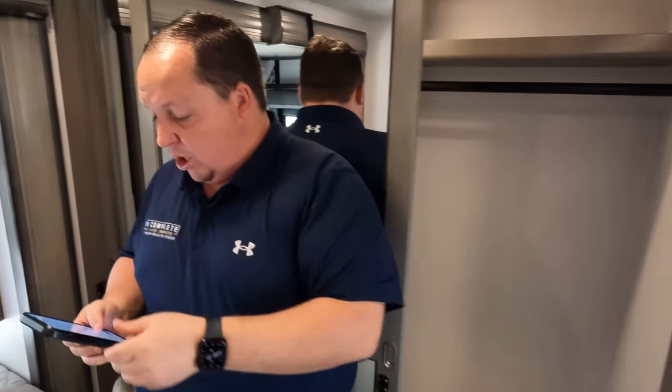Now it's time for the MSRP. The MSRP on this Montana is $136,913. That is MSRP — the sale price will be a lot better than that. If you're interested, go to mattsrvreviews.com and we can get you a better price. Thank you so much for watching. Montanas are great, super nice high-end fifth wheels. Leave in the comments the three things you like and three things you dislike. Make sure to smash the thumbs up button and subscribe. We'll see you next time.